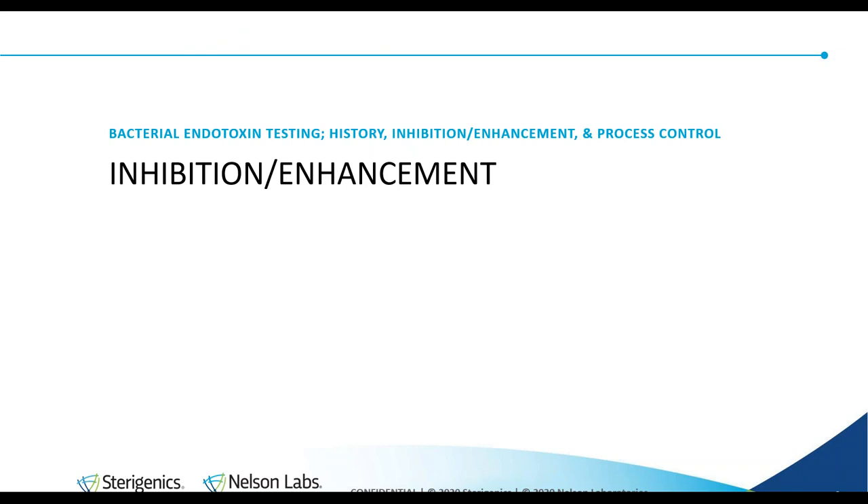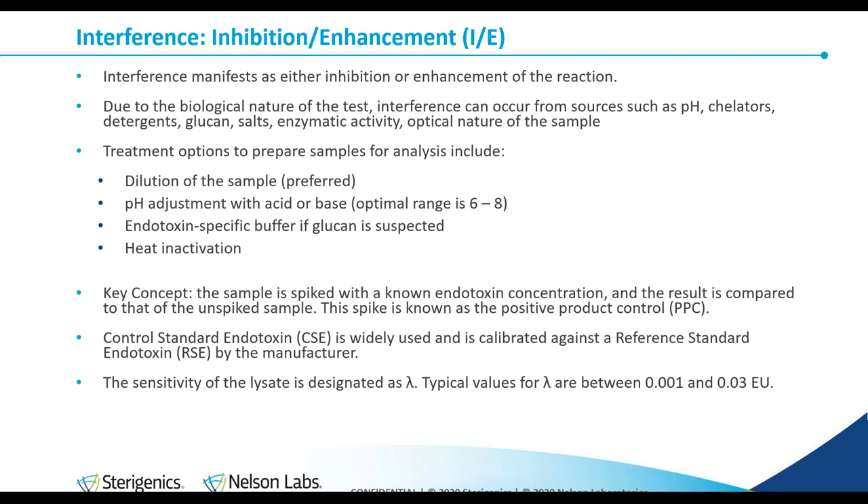We've briefly covered the history and importance of testing for endotoxin, and now we'll go over some of the more practical and technical aspects — use of the LAL test as a quality control tool in the commercial pharmaceutical industry. Interference of this test manifests as either inhibition or enhancement, because the LAL test is biological in nature. The types of things that interfere are also biological: pH, salts, enzymatic activity, chelators, detergents. The acceptable degree of inhibition or enhancement of the reaction is 0.5 to 2 times, or 50 to 200%.